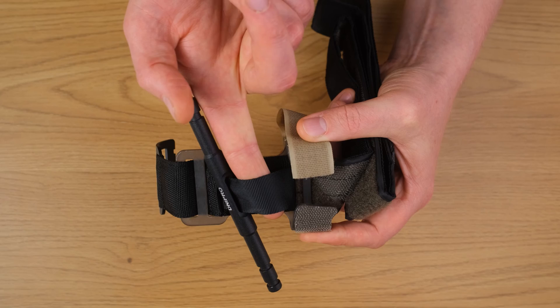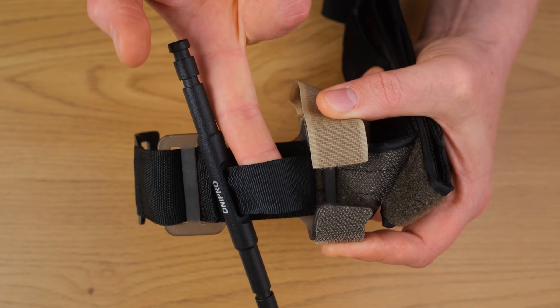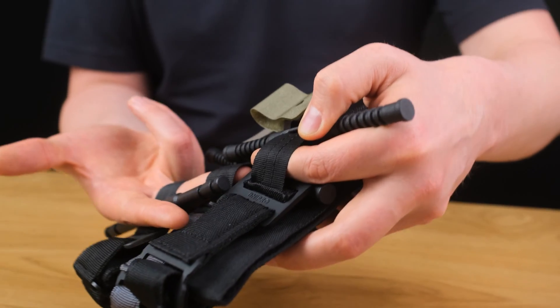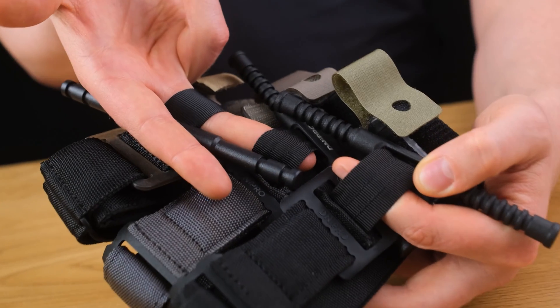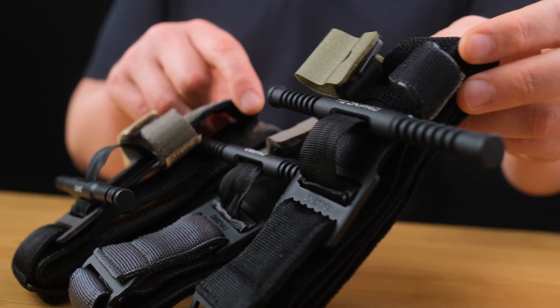The inner sling, which is used to apply pressure to the soft tissues, has consisted of a single strap in all generations. This is due to a number of advantages over a two-band design, which will be discussed in another video.